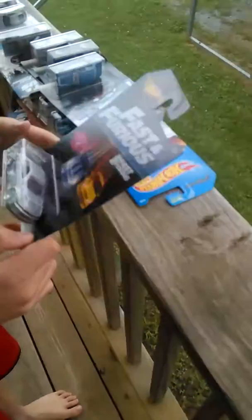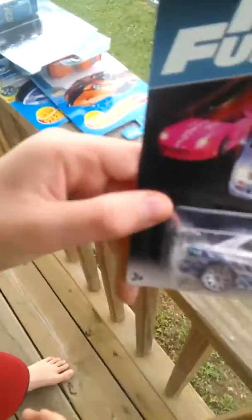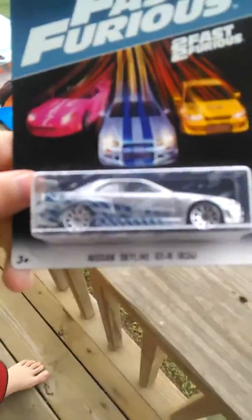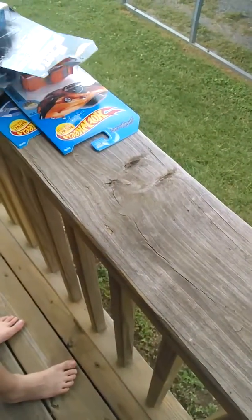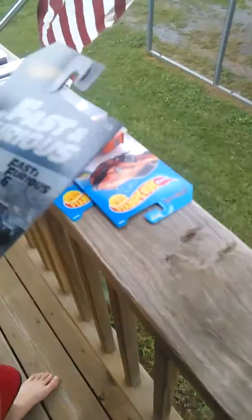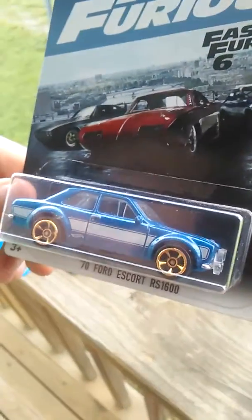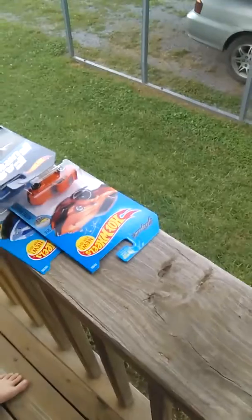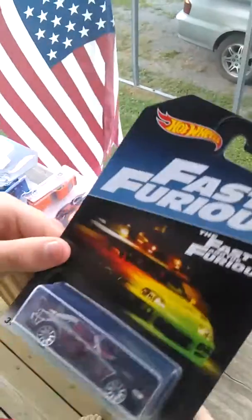The first car we have today is a Nissan Skyline GT-R R34. The next car we have is a '70 Ford Escort RS-1600. Next car we have is a Honda 2000.